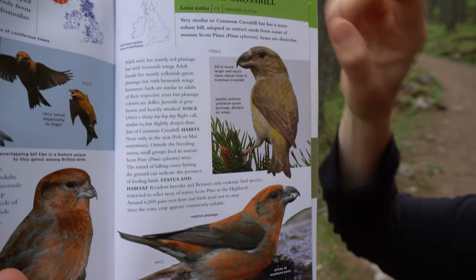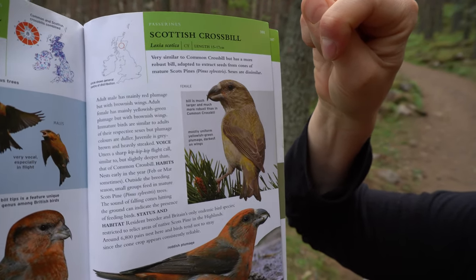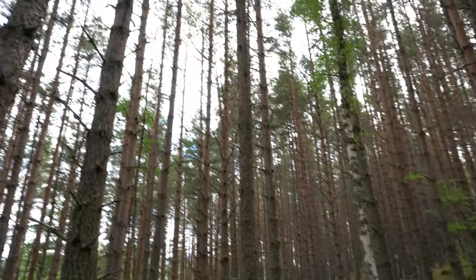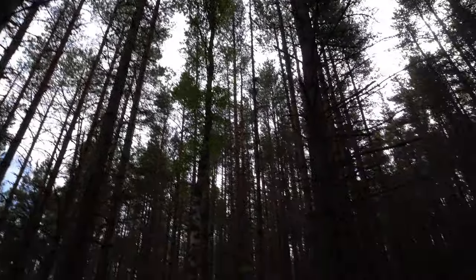The other one is a Scottish crossbill, which is only found here as well. You can see on the map this is the only place in the world they're found, and their bill is crossed. You can find them at the tops of these old Scottish pines — I've heard them and I've seen some movement, but I haven't got a good look at them yet, so I'm really hoping on this walk we'll be able to find one.